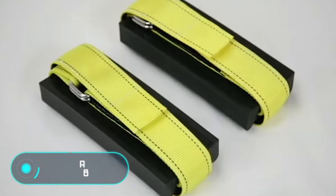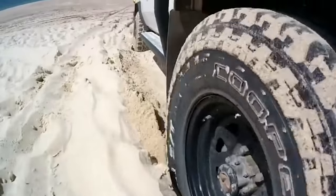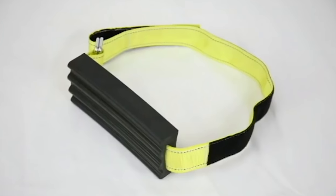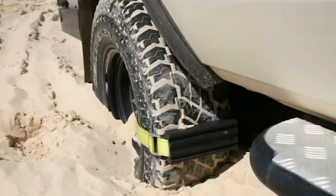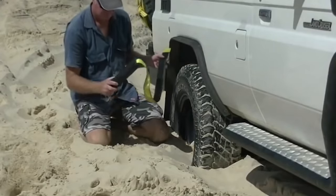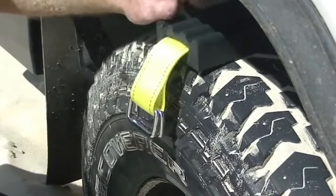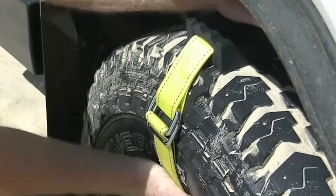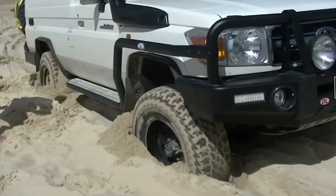Track Grabber. This special wheel attachment was invented to prevent your vehicle from getting stuck in snow, sand, or dirt. This device is much more effective than a piece of wood, a shovel, or painfully pushing your car. The system is simple and can be used on different machines, vans, and ATVs. On the tires, a thick belt provides a rubber base. The track grabber rotates with the wheel until it comes into contact with the ground and is able to move normally.